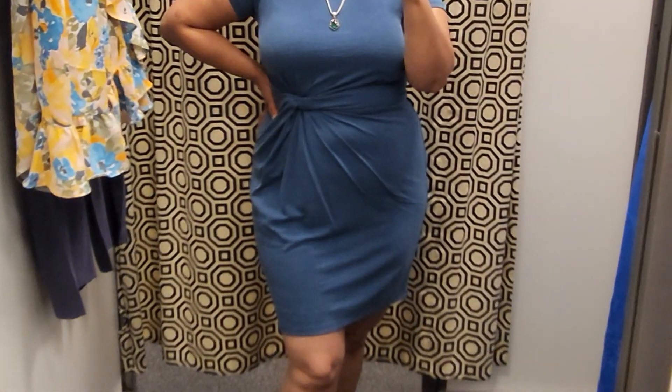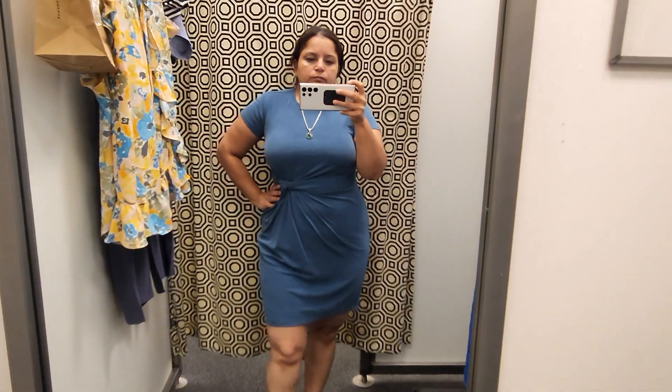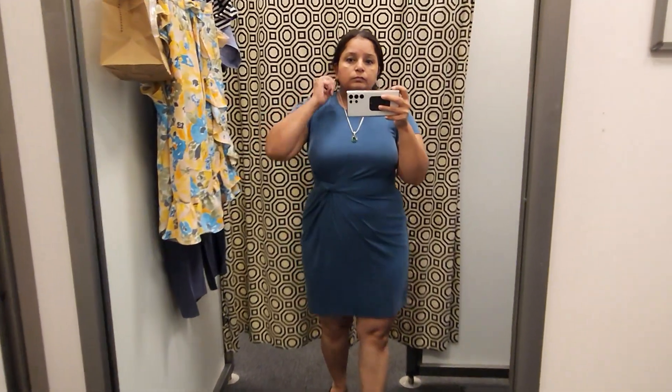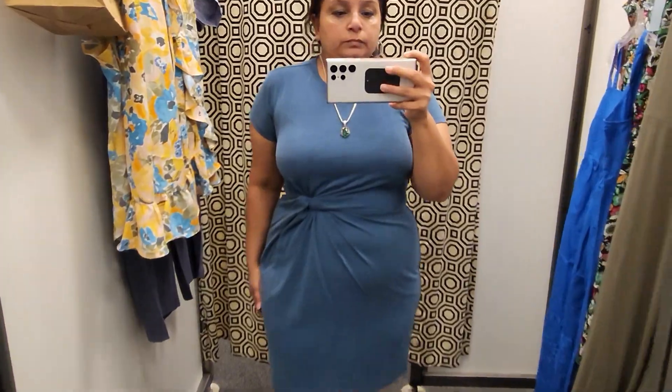This jersey dress — I'm not a big fan of it personally, but if you like it, it's great for work. Just know it's not forgiving; it's body-hugging because it's jersey, though it has a denim fabric and wasn't too thin. I would definitely say size up on this one if you're interested.